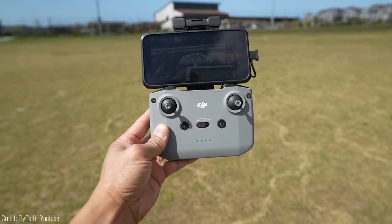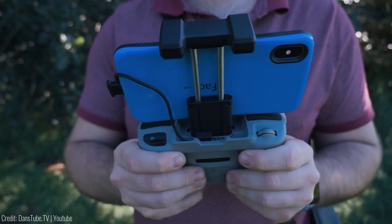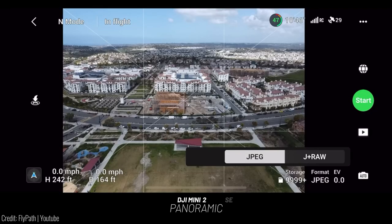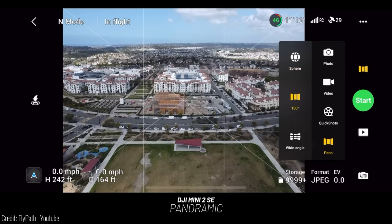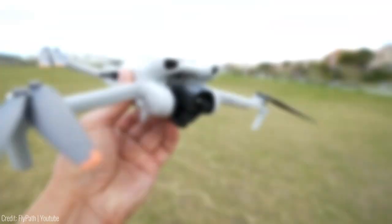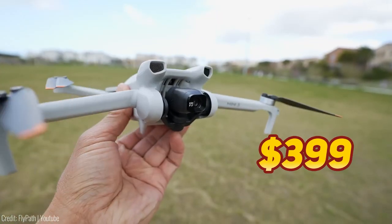With the DJI Fly app, you can easily create professional-level videos complete with soundtracks and filters. Take impressive panoramic shots with just a tap and let the 3-axis mechanical stabilization system ensure smooth and stable imagery. The price is $399.